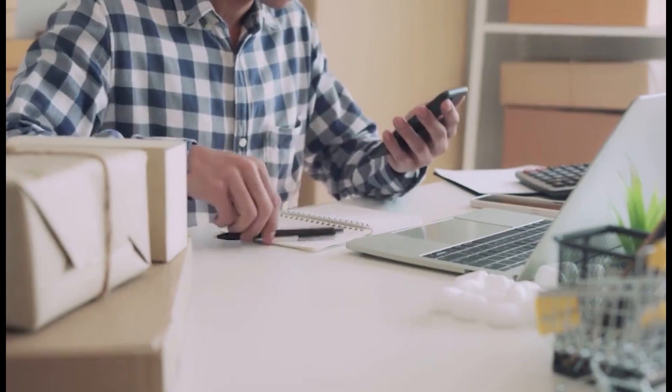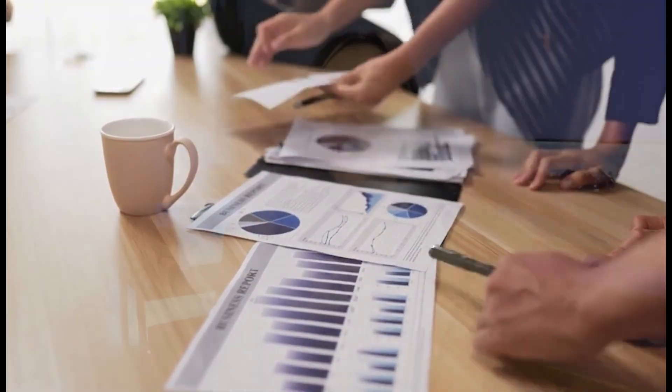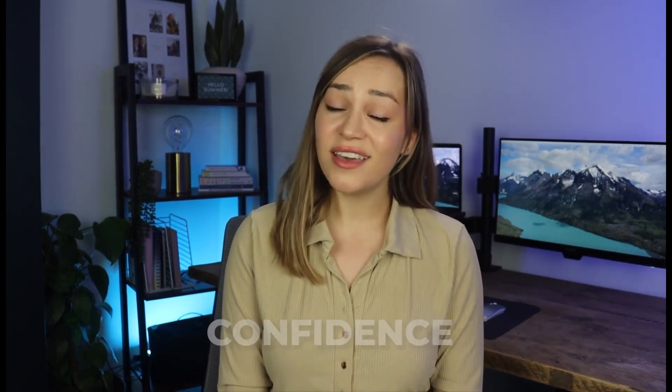Welcome to B2B Rocket AI, your guide to mastering the art of sales and decoding the mysteries of buying signals. Today, we are diving into the world of sales, where we will reveal five powerful secrets to recognizing buying signals — the hidden cues that prospects give when they are ready to make a purchase. If you've ever wondered how to supercharge your sales game and close deals with confidence, you're in for a treat.